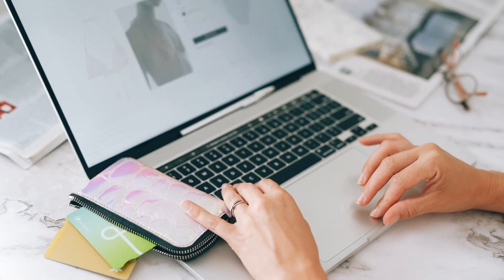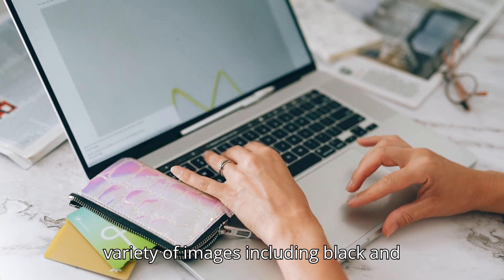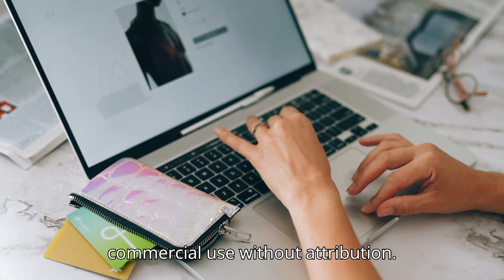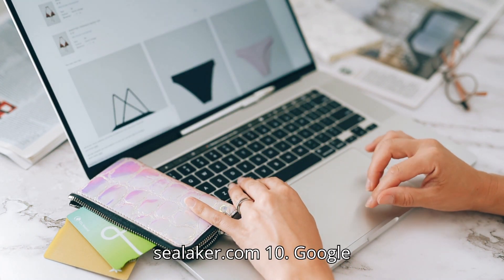9. Clker. What it offers: A free clipart and vector library with a variety of images, including black and white designs for coloring books. License: Most images are free for personal and commercial use without attribution. Website: Clker.com.